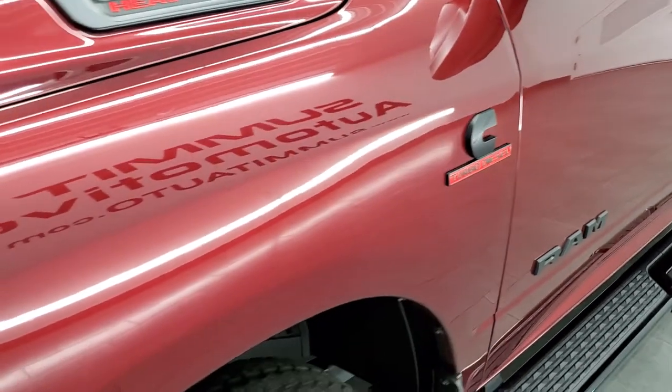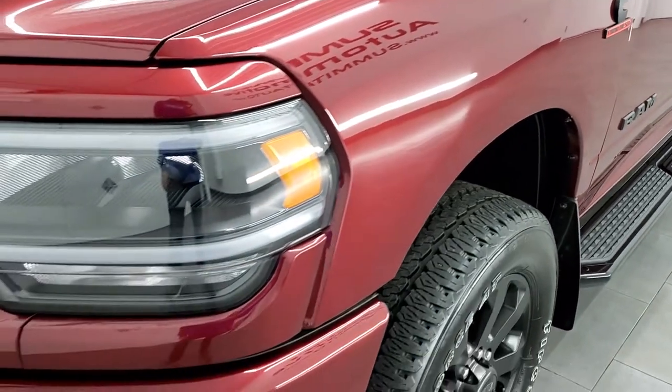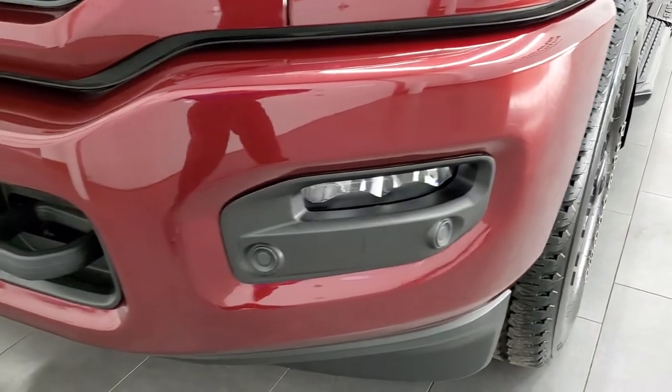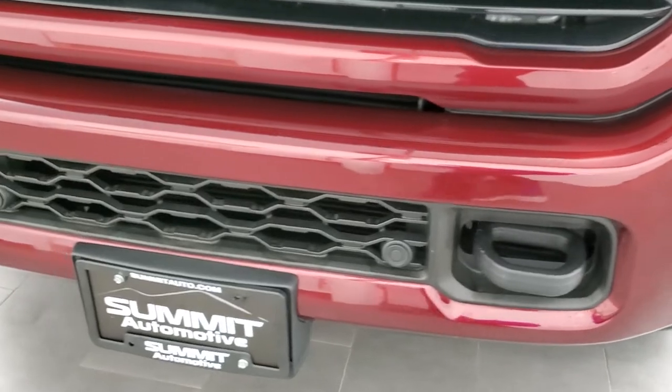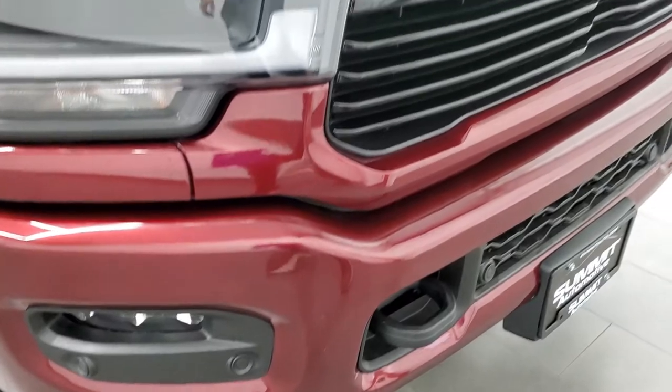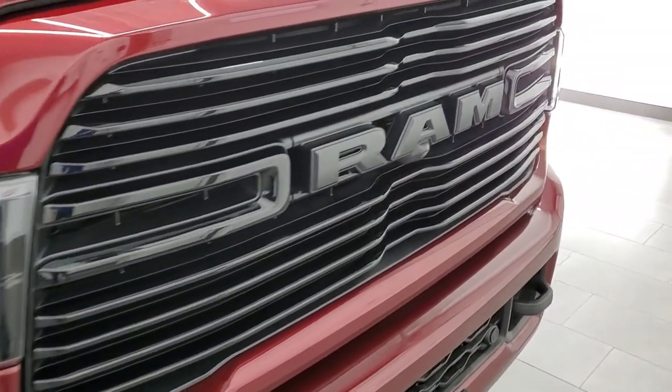Frame and underbody is in exceptionally nice condition. Front fender has no dents or dings on it. This one comes with the LED headlamps, LED running lights, and LED fog lamps. At the end of this video we're going to turn all those lights on so you can see just how nice and bright they all are. You get the gloss black Ram grille.